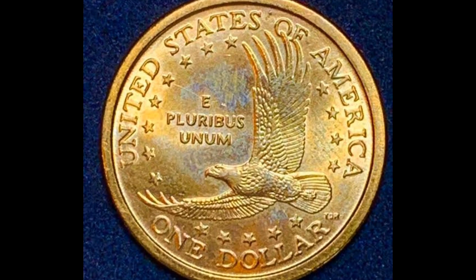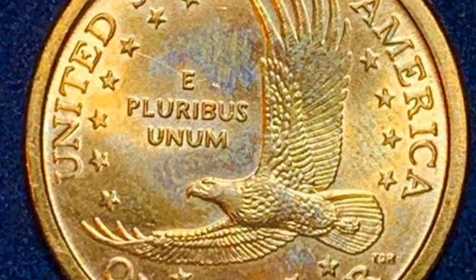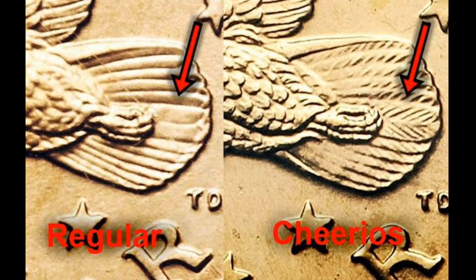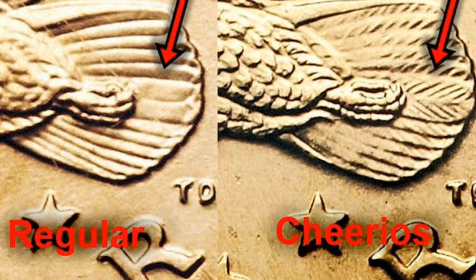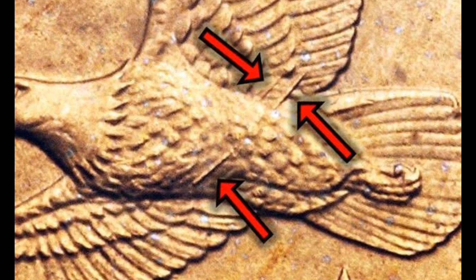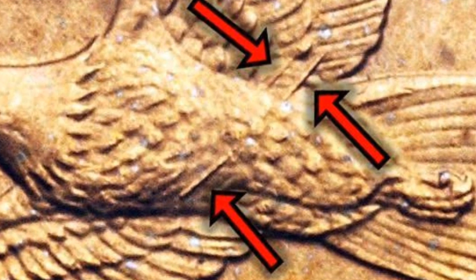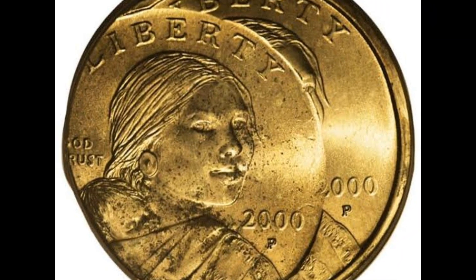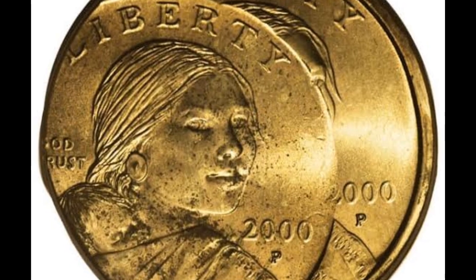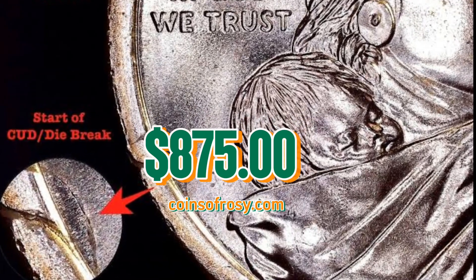Number four: the 2000-P Sacagawea dollar, highly sought after Spirit Eagle or Wounded Eagle die variety, graded Mint State 67 by NGC according to Ron Guth. The 2000-P Wounded Eagle Sacagawea dollar is so named because of a raised die flaw that cuts across the eagle's belly — a major die breakthrough on the eagle on the reverse. These are tough to locate. This specimen was sold for $8,750 at David Lawrence coin auctions.